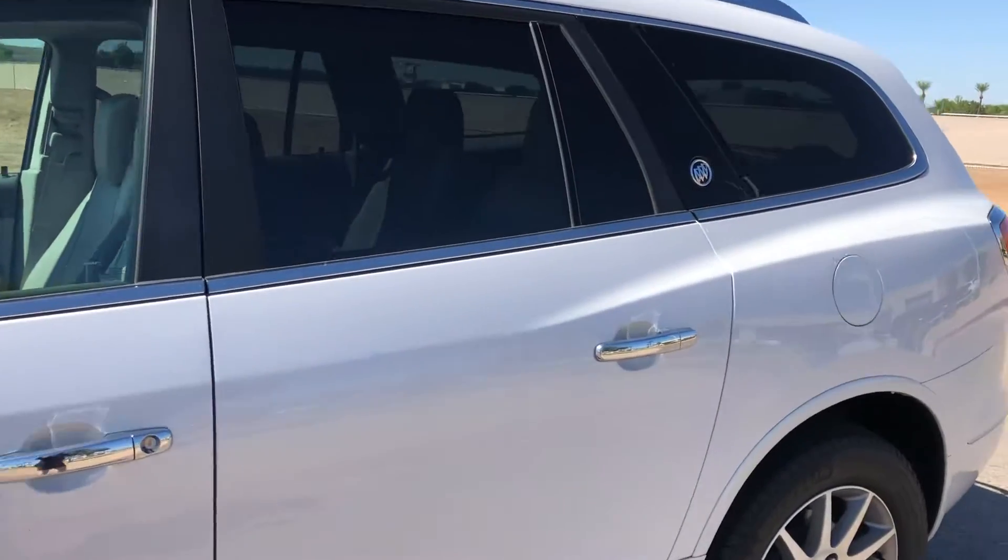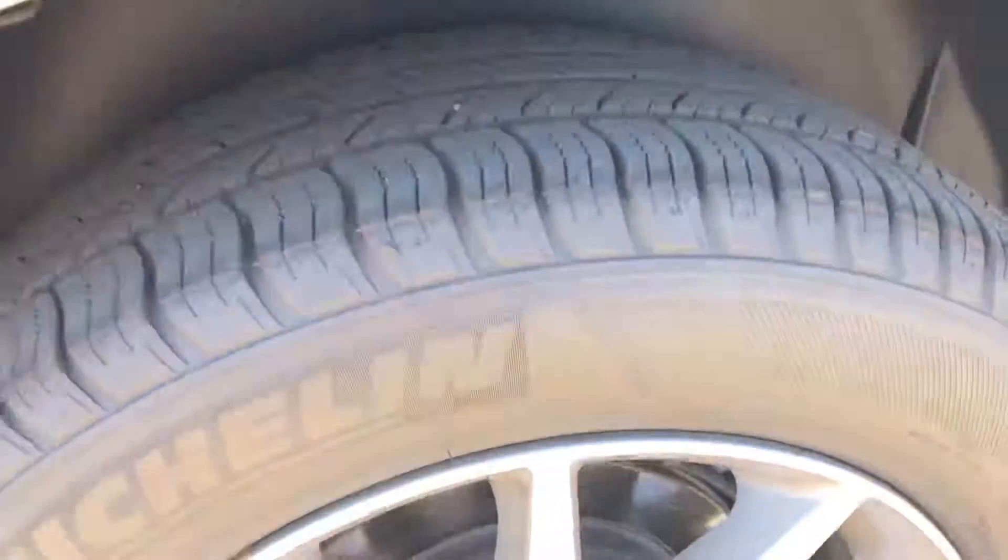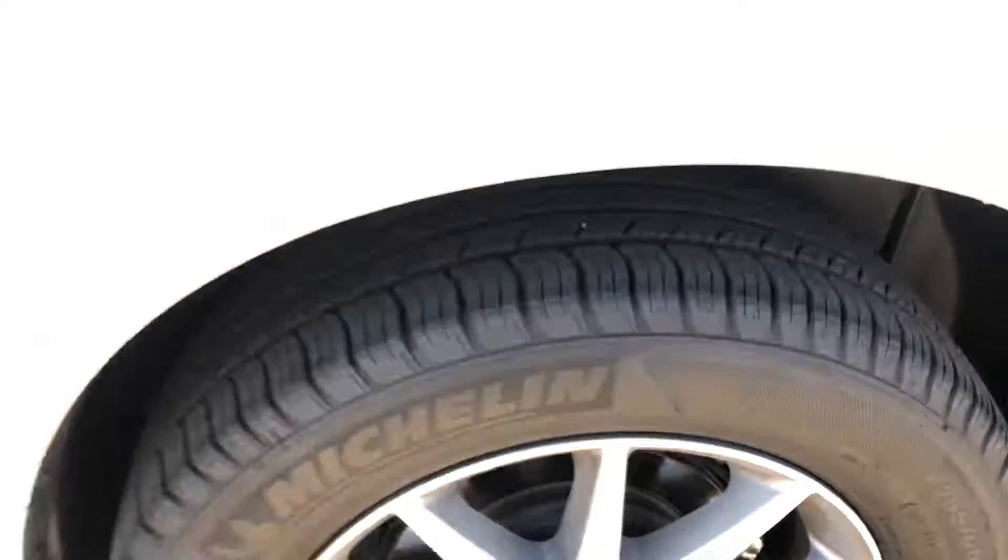No scratches, scuffs, dents, dings, anything like that. I did notice however we replaced the tires on this, so all four of them are new.